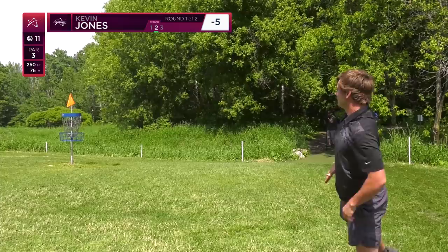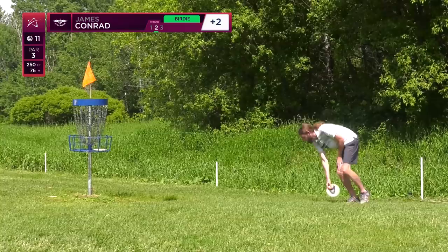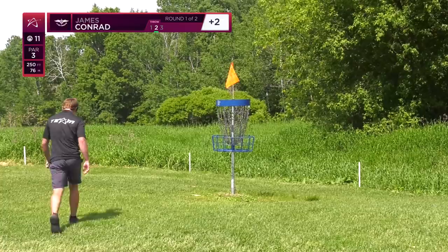Myself from circle's edge — late release there, not your best putt. James tapping in for his routine two, and Kale will be doing the same.